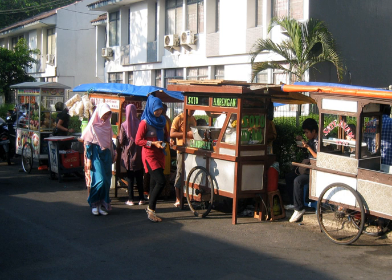Food carts are different from food trucks because they do not travel under their own power. Some food carts are towed by another vehicle, while some are pushed by a human or animal.